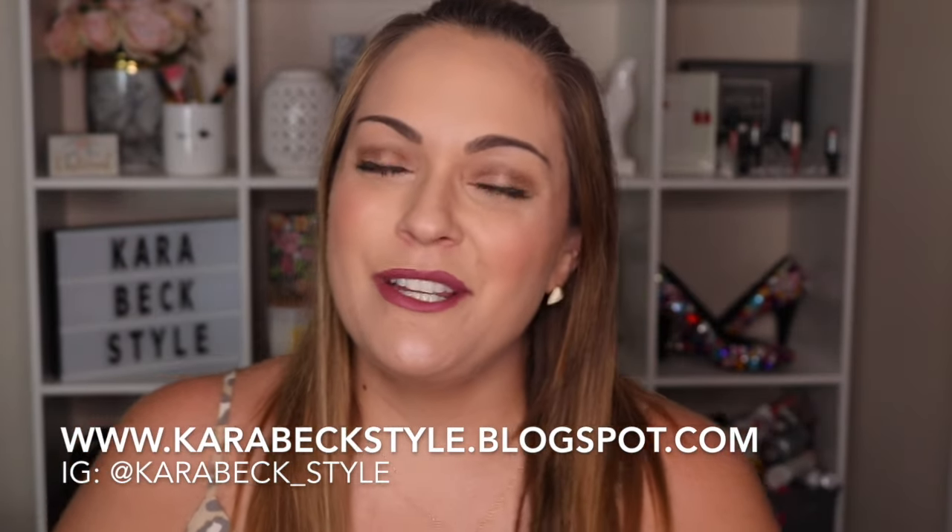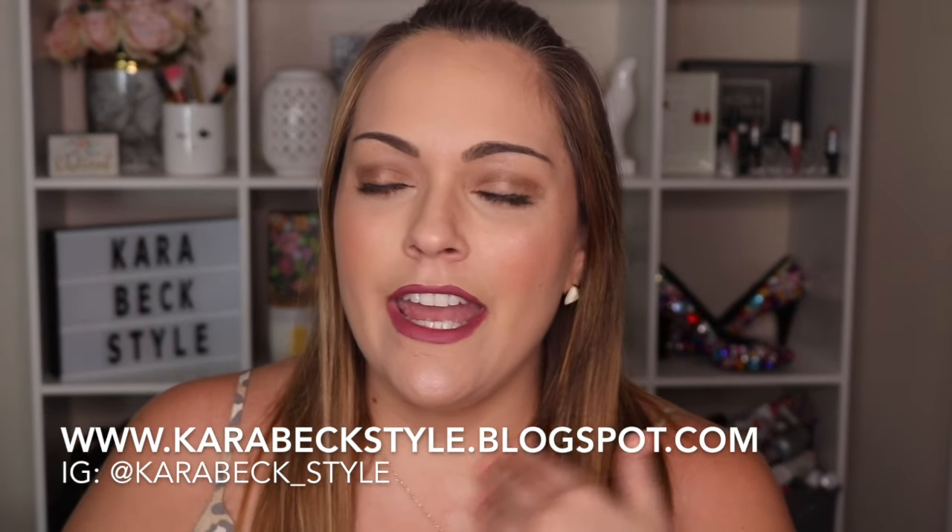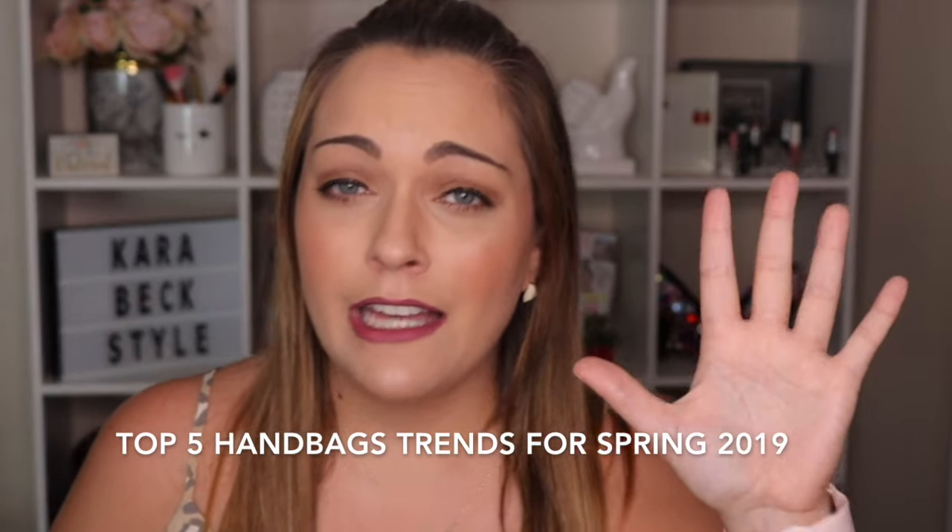Hello, welcome back to my channel! If you're new here, my name is Cara and I have a fashion and beauty blog. Today's video is going to be the top five handbag and purse trends for spring 2019. I'm really trying to showcase affordable style in my fashion videos — you don't have to go out and spend a million dollars to look like a million dollars.